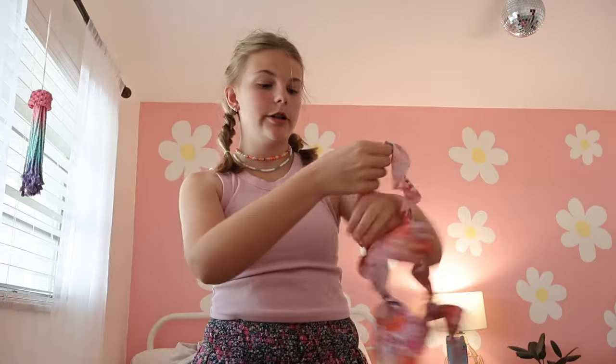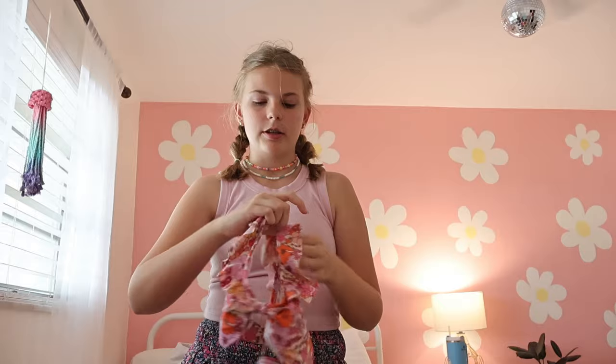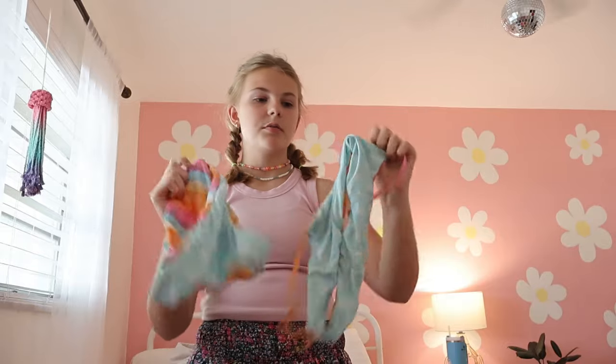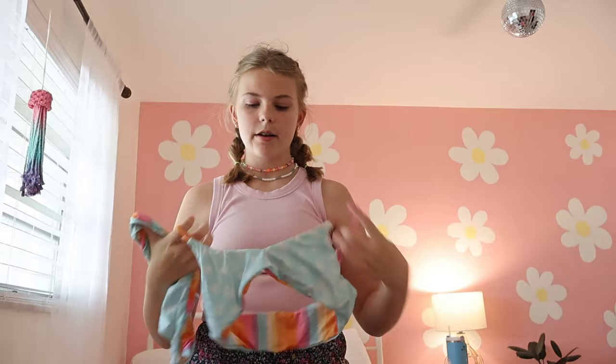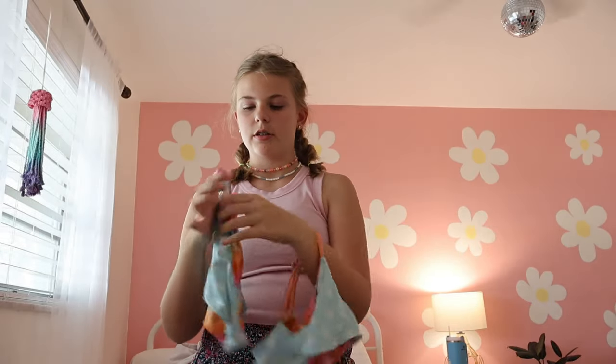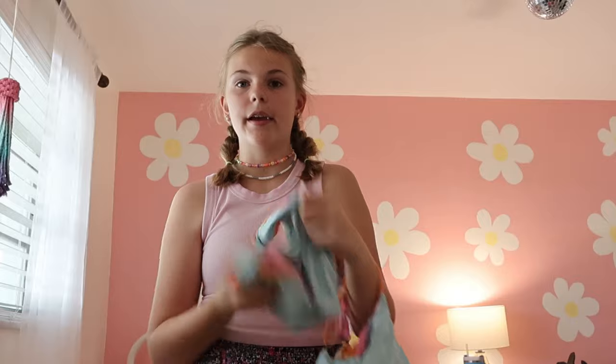This one I got from Dillard's a little bit ago. The bottoms are super adorable — they're in the kids section so they have actual full coverage, which I really appreciate. Women's clothes needs to get that. The top is super cute with a little bit of a v-neck. This swimsuit is double-sided — I got it at Ron John's, it's a Billabong swimsuit, except there's just no support anywhere in it, so it's going back.